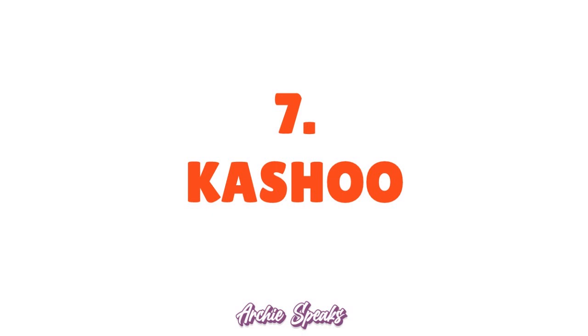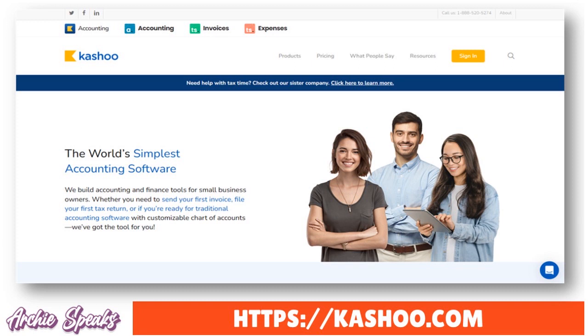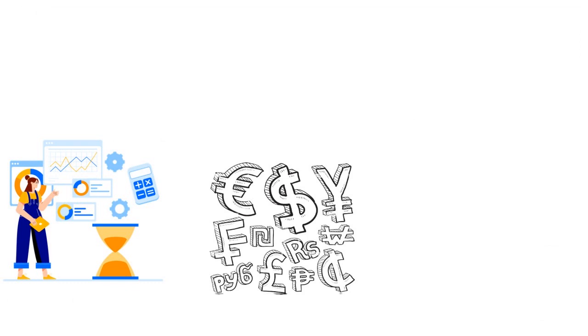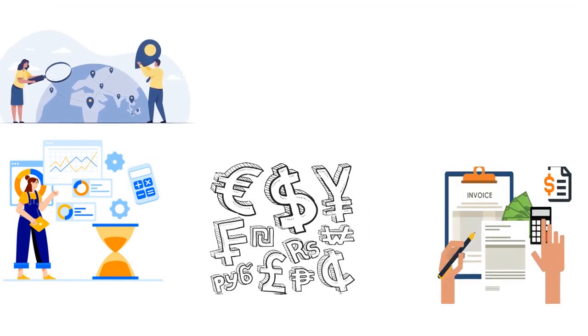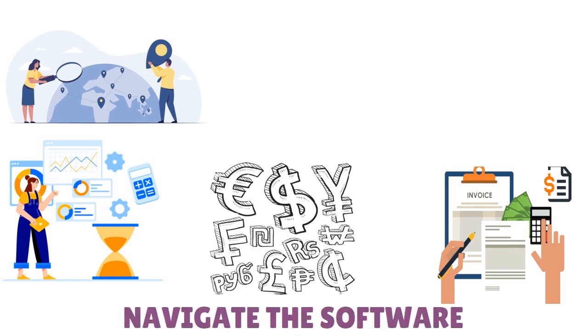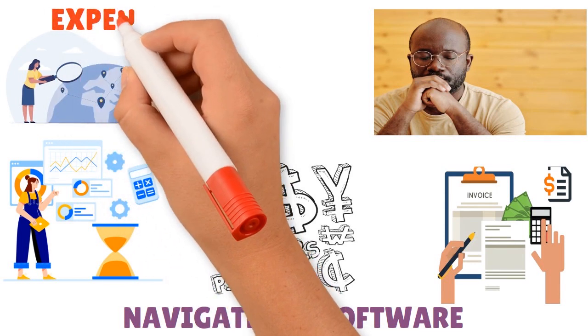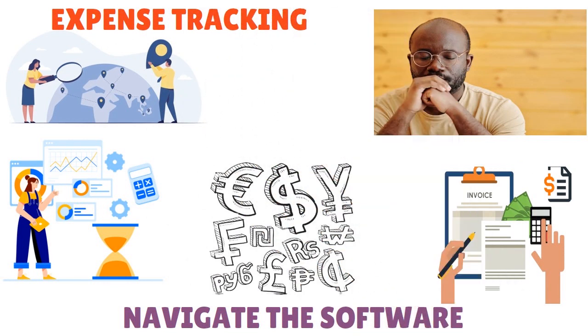Number seven: Kashoo. Kashoo is a great accounting software for startups that streamlines financial management including expense tracking and invoicing, so you can focus on growing your business. It has a user-friendly interface for easy navigation so you always know what's happening with your accounting needs.